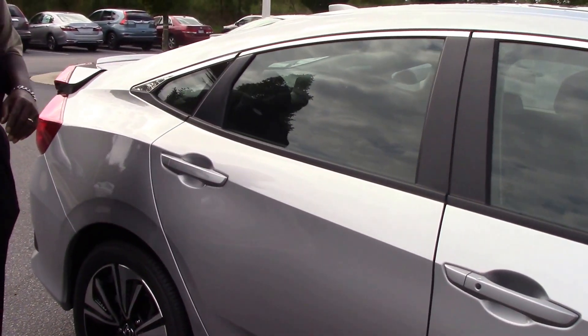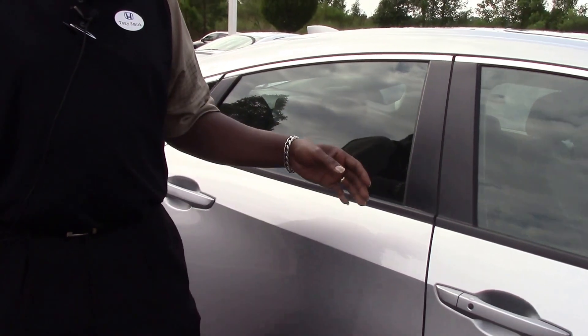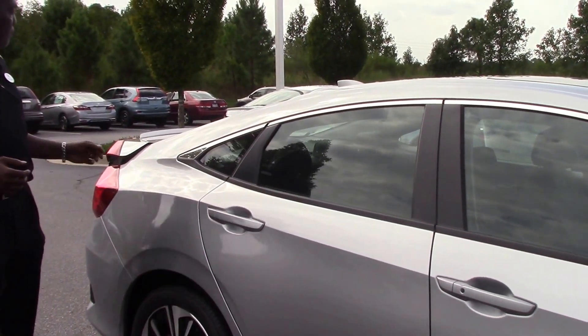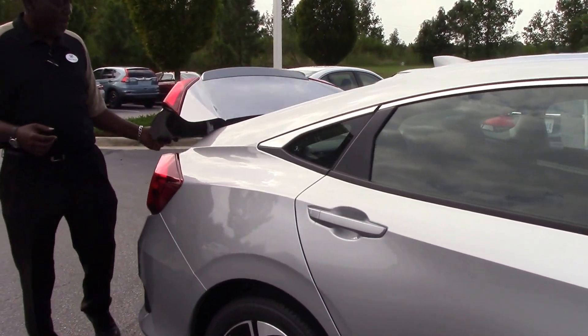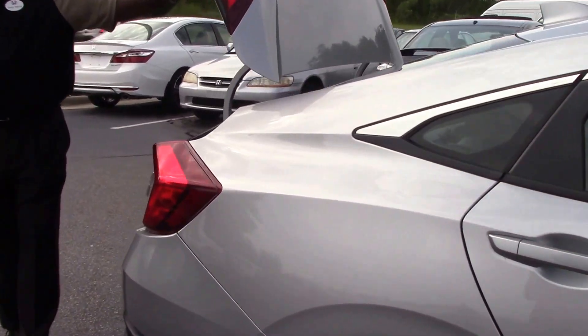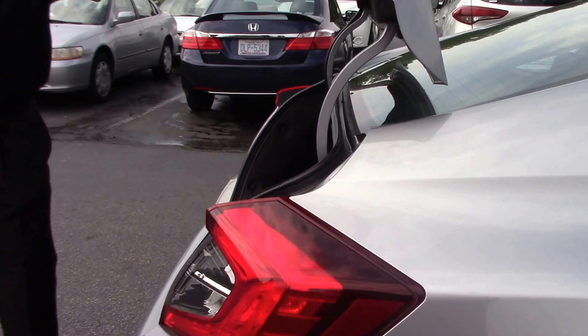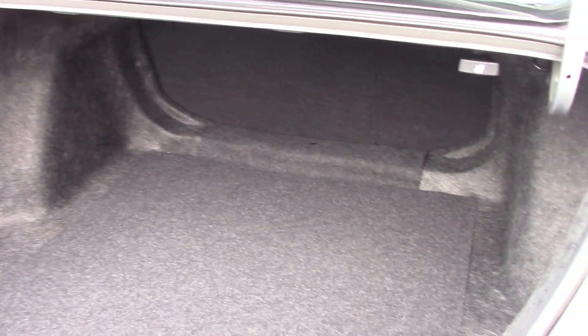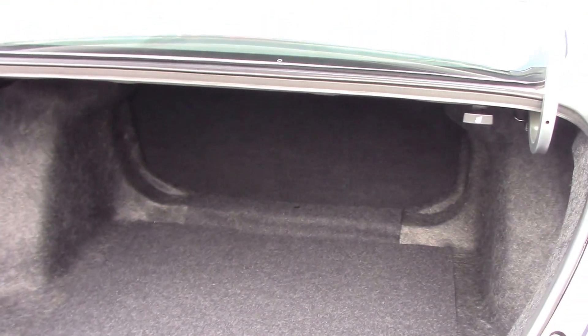You have smart key entry for the driver and passenger, power seats for the front passenger and the driver, and ample trunk space with 60/40 split-folding rear seats.